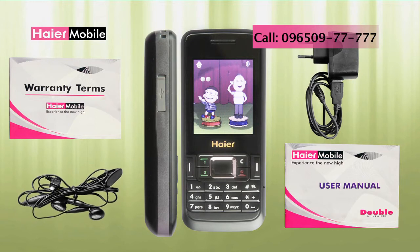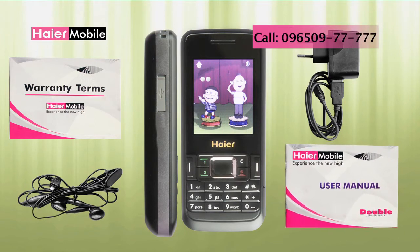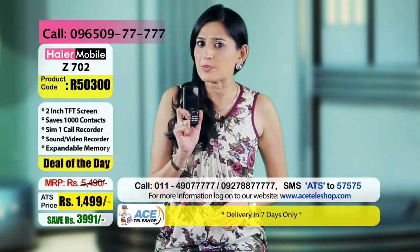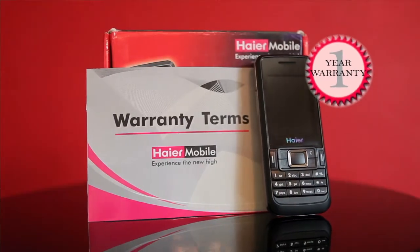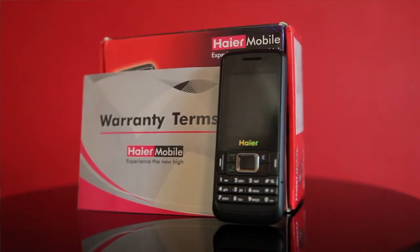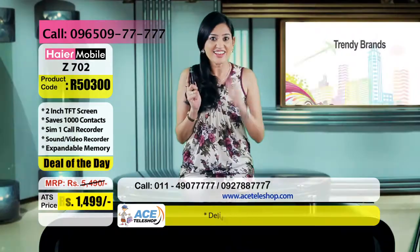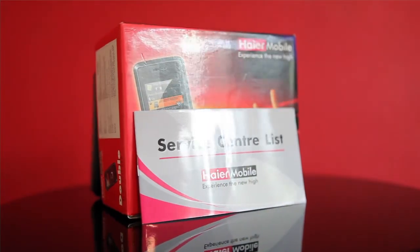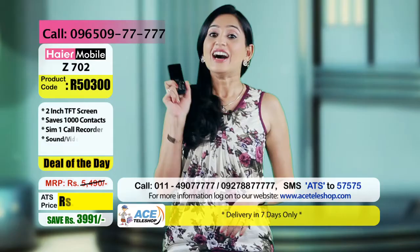इस phone की पूरी packaging में included हैं different accessories जैसे travel charger, stereo earphone, USB cable — जिससे आप अपना phone computer से भी connect और charge कर सकते हैं। User manual भी है phone की सही handling के लिए। Warranty terms और service center की list — यह बहुत important है क्योंकि आपको हर mobile की तरफ से मिलती है पूरे एक साल की warranty। अगर phone खराब हो गया तो service center की list में पूरे देश भर में situated 286 service centers की details, addresses और phone numbers हैं।